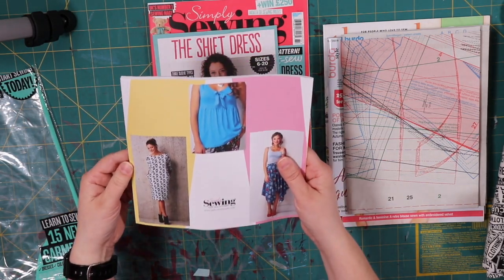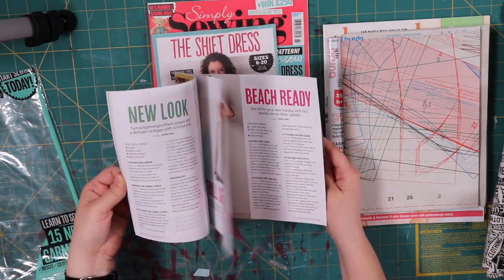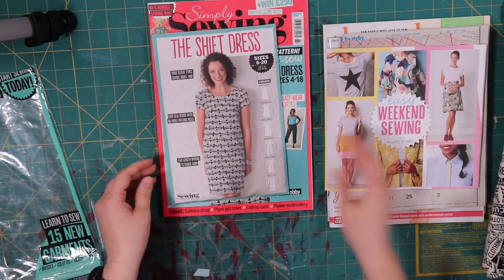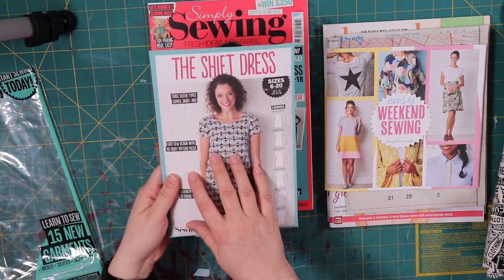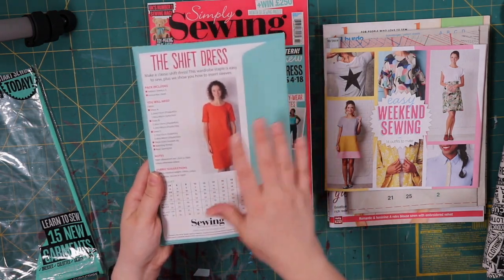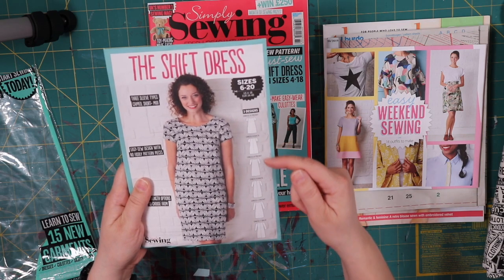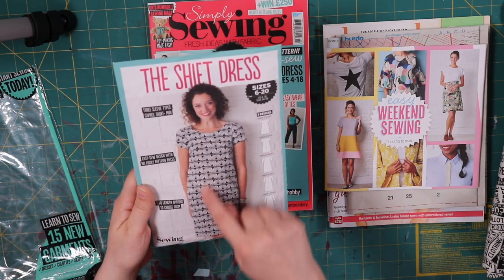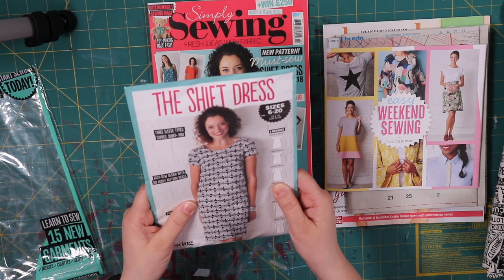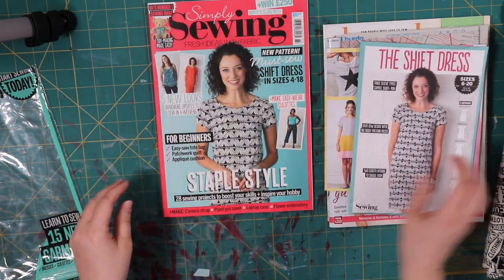14 outfits to make — this magazine is Simply Sewing. Here's the actual pattern itself. Unlike Burda Style, they actually have a printed pattern here that you can use with its own envelope. It's the shift dress, and you have three designs: short sleeves, mid sleeve, and long sleeve. That looks pretty simple. If you get the right fabric and it fits right, that would be awesome.